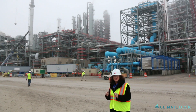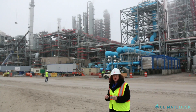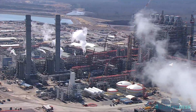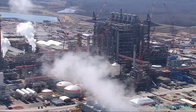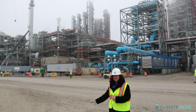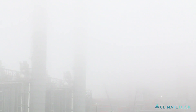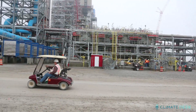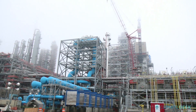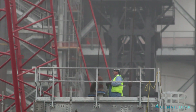The technology coming online here later in 2014 will, for the first time, take the carbon dioxide emissions out of the coal and send them down a pipe and not out into the atmosphere. The EPA is finalizing regulations that would require all new coal plants to adopt similar climate-saving technology. The agency says Kemper is a real-life model of how that could work.